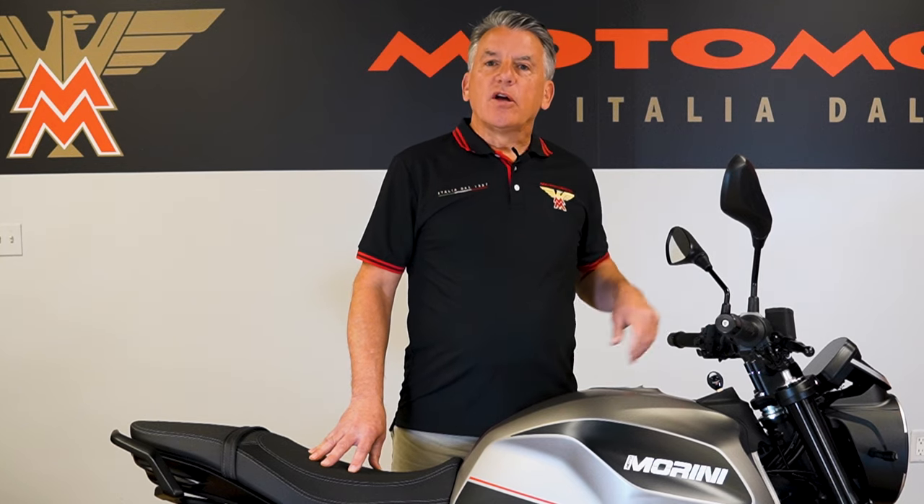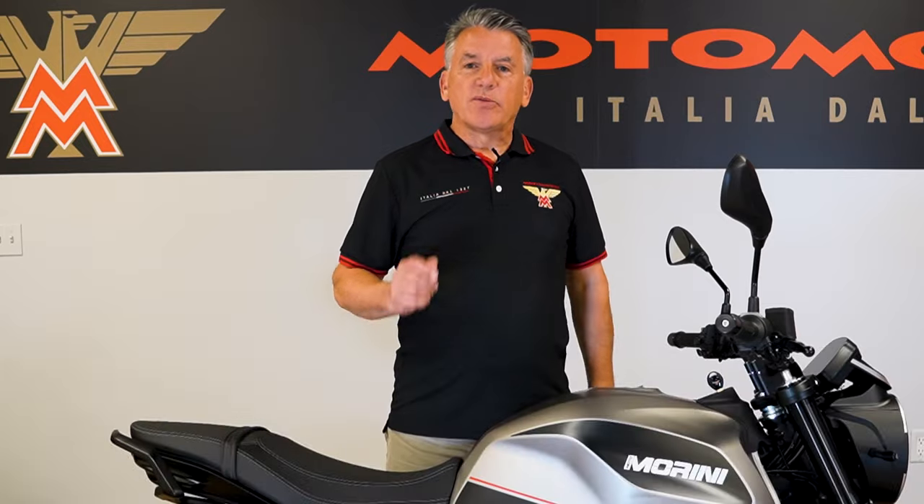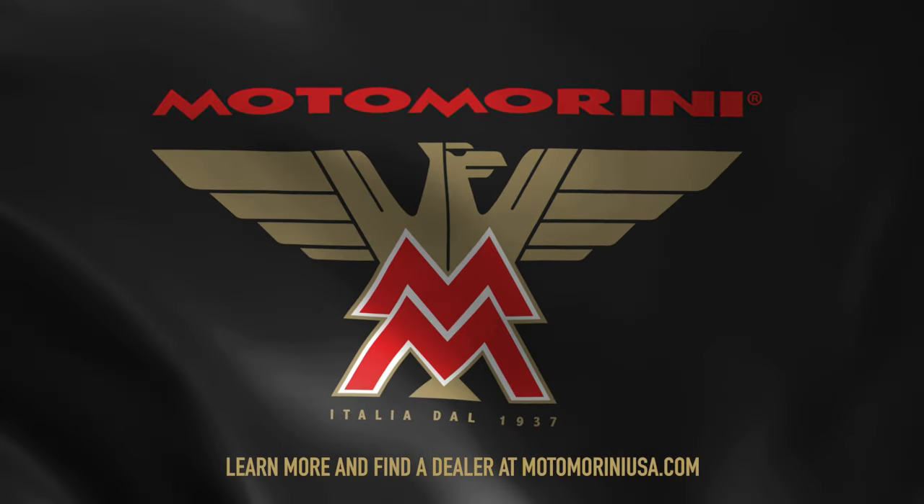The Cimezza STR comes with the best warranty in motorcycling — that's our three-year unlimited mileage warranty. To experience the bike for yourself, go to MotoMariniUSA.com and find your nearest dealer.